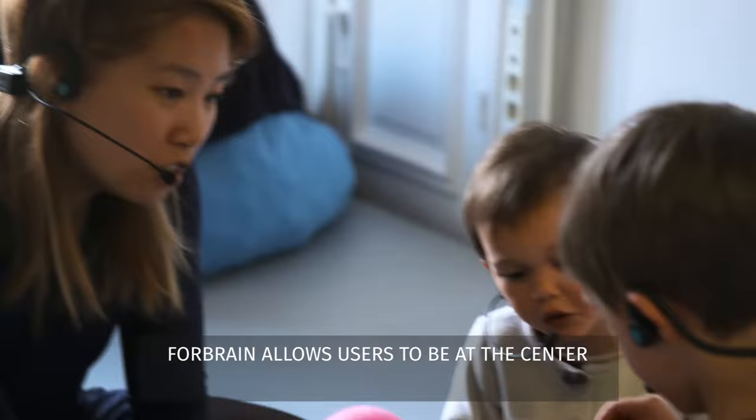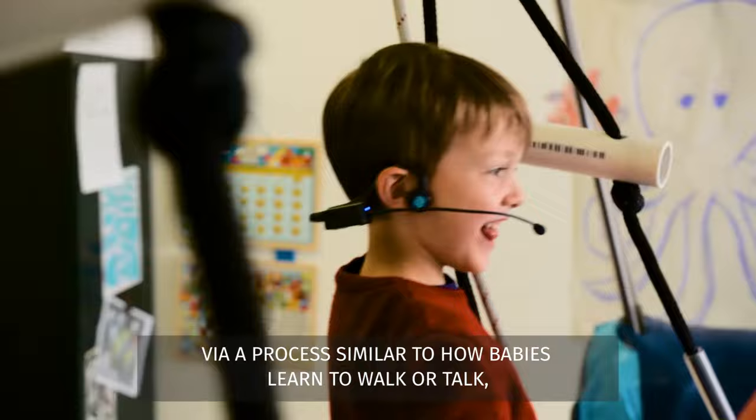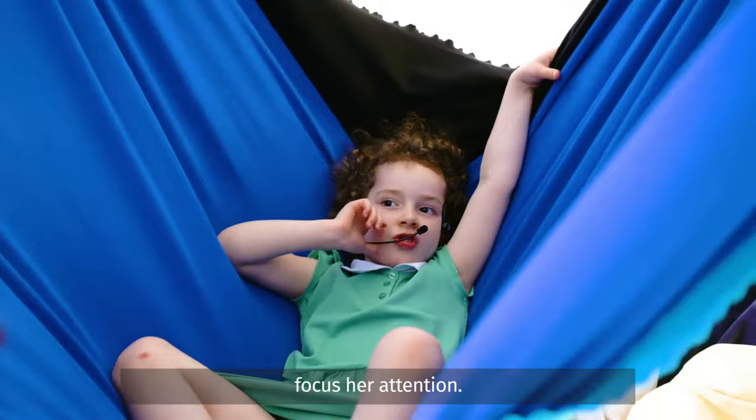4Brain allows users to be at the center of their own learning by using one's own experience and repetition to enhance their knowledge. Via a process similar to how babies learn to walk or talk, it progressively educates the brain to correctly analyze speech, sound, and at the end, any sensory information.